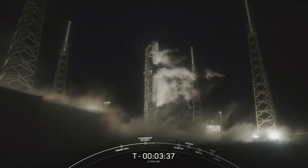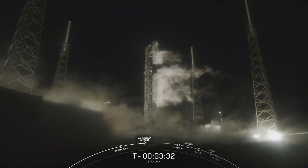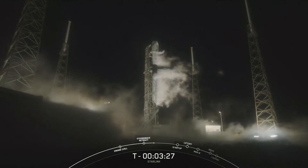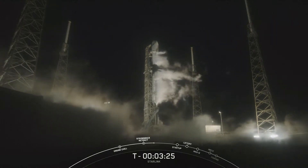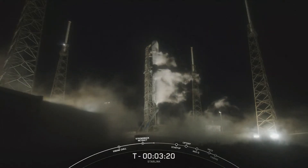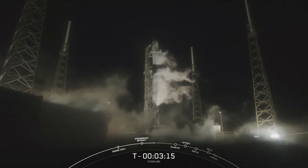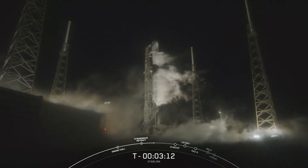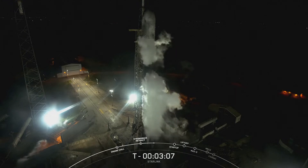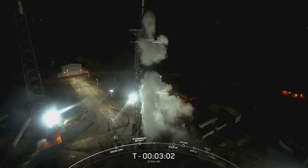Coming up next at T-3 minutes, we should hear that Stage 1 has completed liquid oxygen loading. Stage 1 LOX load is complete.